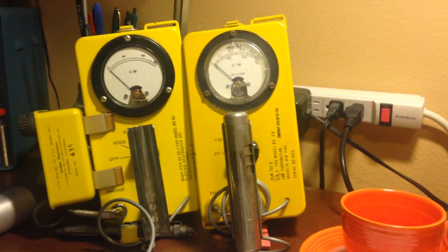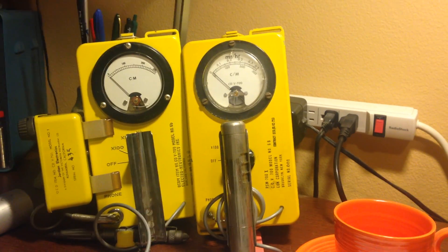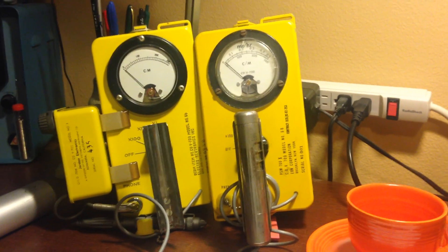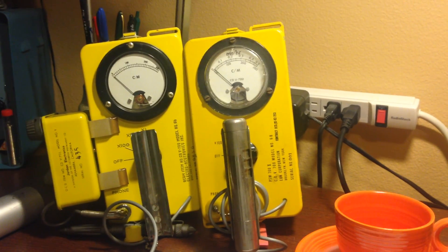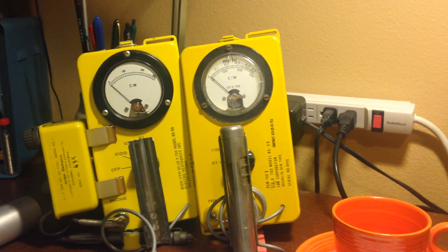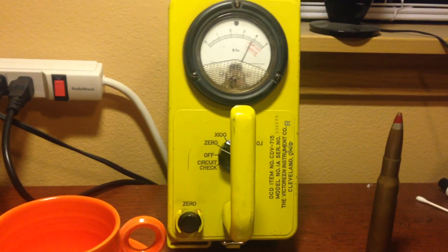Geiger counters measure in much more sensitive terms — milliroentgens per hour, which is 1,000 times more sensitive than a roentgen. They have the purpose of detecting contamination and very low-level hazards, compared to a survey meter which detects lethal hazards.